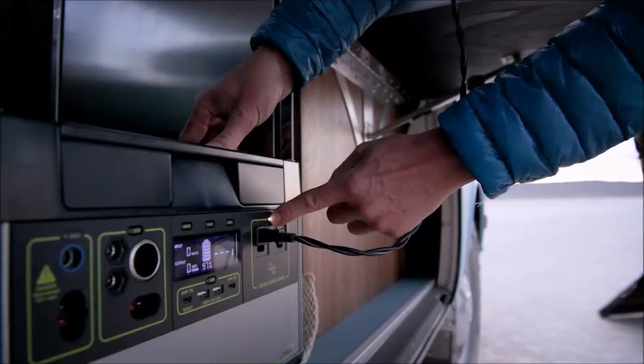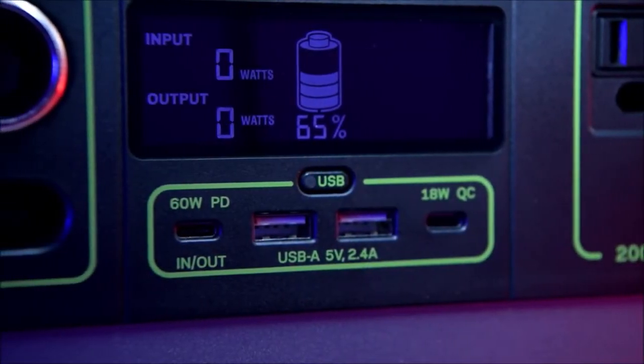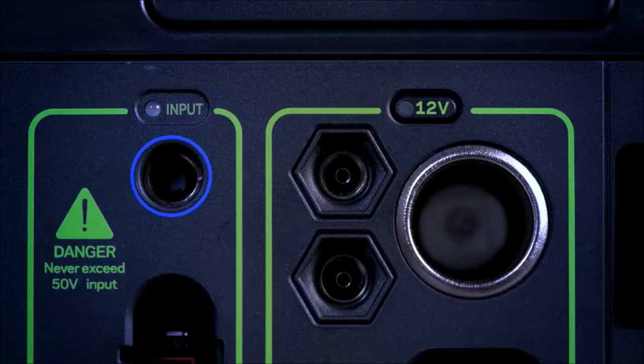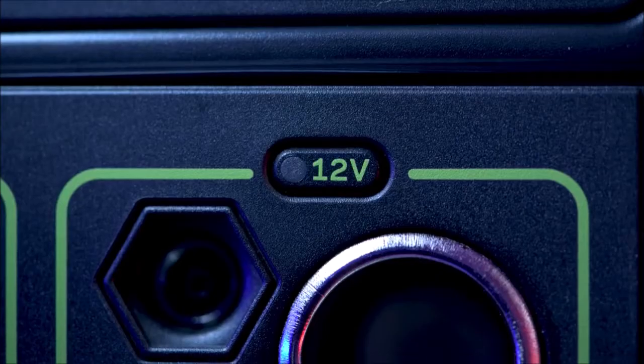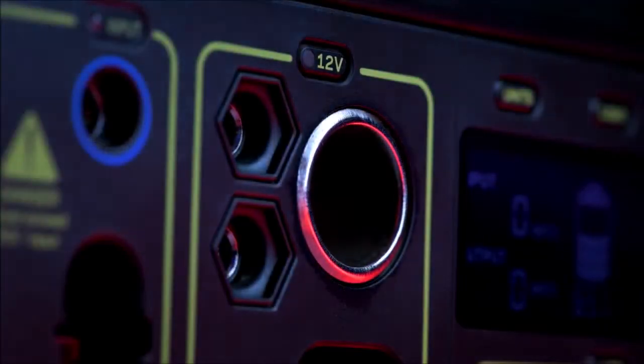This inverter allows 3000 watt surges from power tools, refrigerators and other medium to large appliances. Two 2.4 amp USB-A ports and an 18 watt USB-C output. Two 6 millimeter 12 volt output ports which pair well with some of our lighting options. A 12 volt car charging port with up to 15 amps of regulated output.